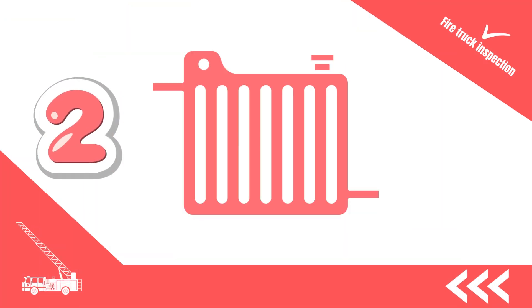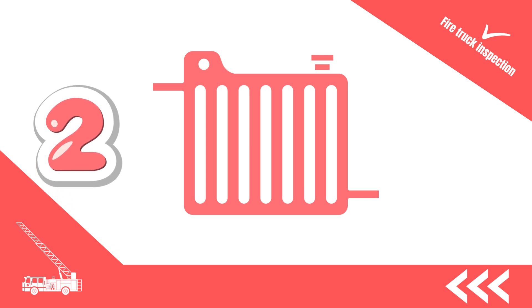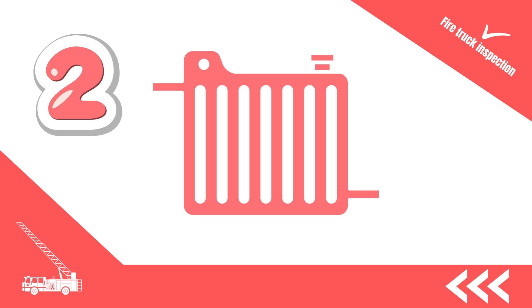2. Focus on the water pump, radiator and cooling system, ensuring no leaks, damages or signs of overheating. These components are essential for effective firefighting.